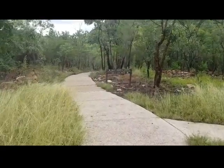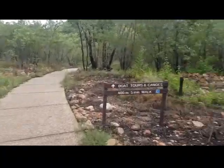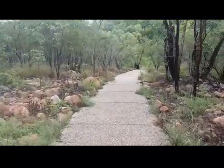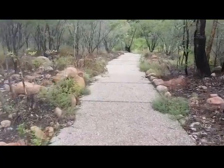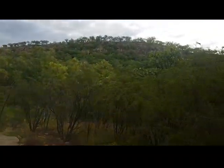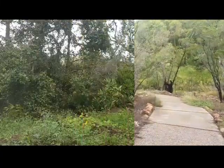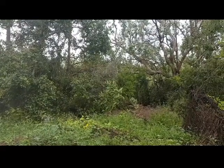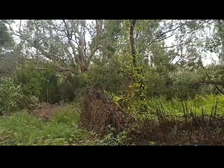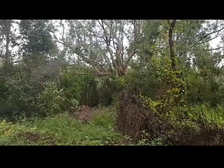Just went past the visitor center heading down to the boat ramp where they do the tours from. This is a nice paved walk. Not a bad spot. I'm not sure if you can hear it but that's the river on the other side of those trees — it must have come up a bit because it's quite loud. I hope we go down and have a look so I can show you all.